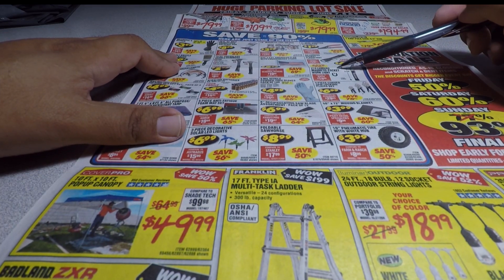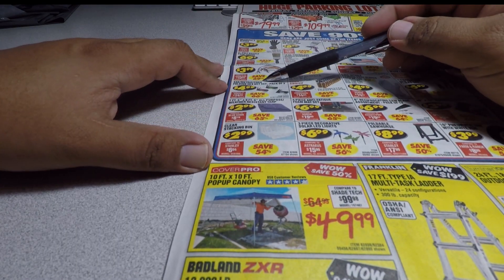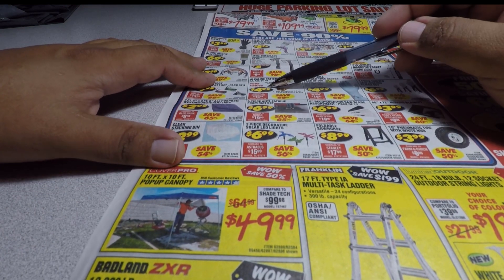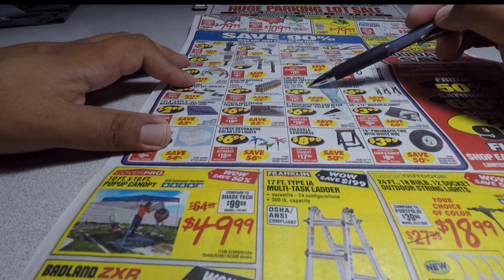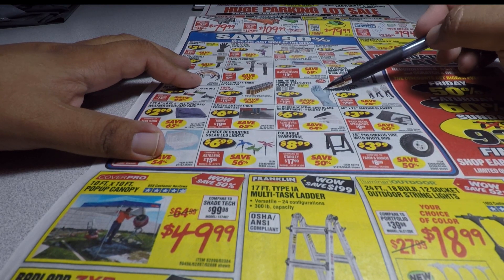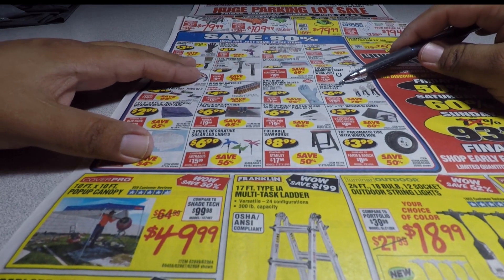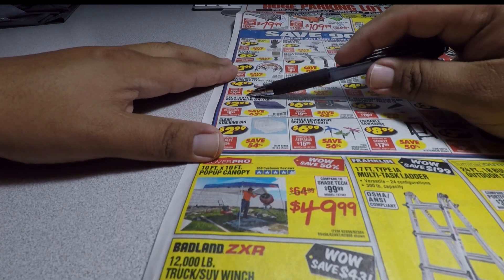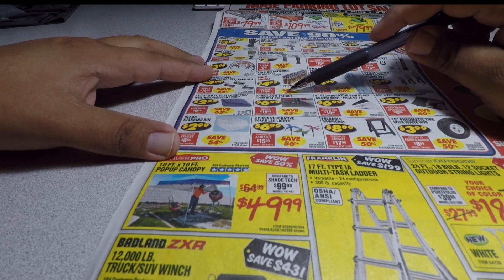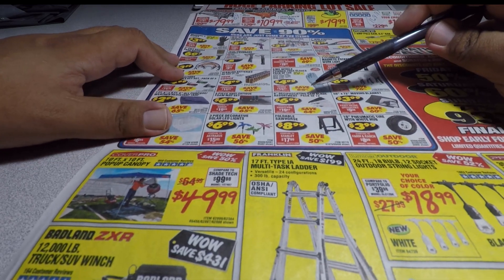You've also got 215-lumen magnetic pocket work lights for $4.99, SAE and metric folding hex key pack of three for $4.99, alkaline batteries $4.99, 5-mil powder-free gloves pack of 100 for $4.99 — I did a review on those and they work fine. Three-piece curved jaw locking pliers set $6.99, 7x9 ft all-purpose weather-resistant tarp $2.99, 4-piece anti-fatigue foam mat set $6.99, 6-inch reciprocating saw blade assortment $6.99.